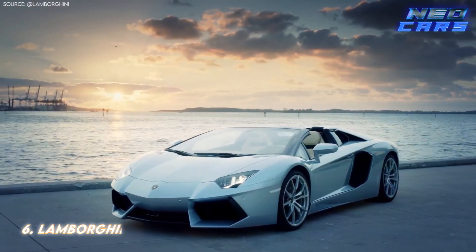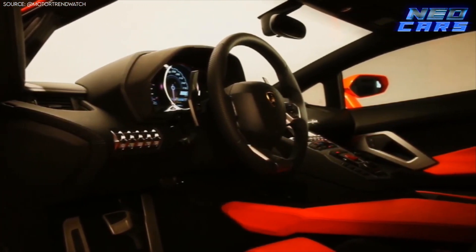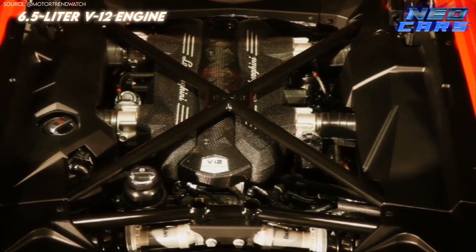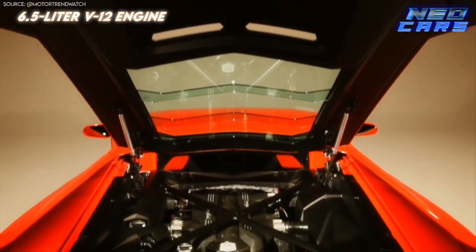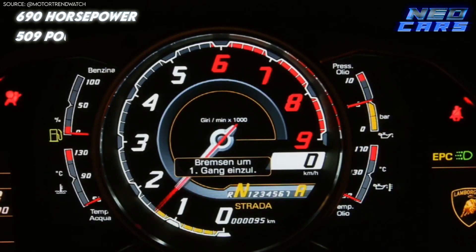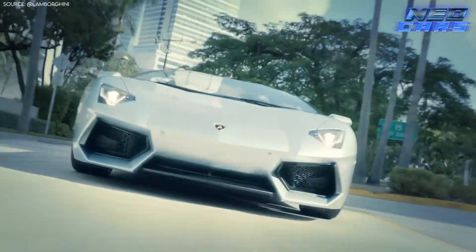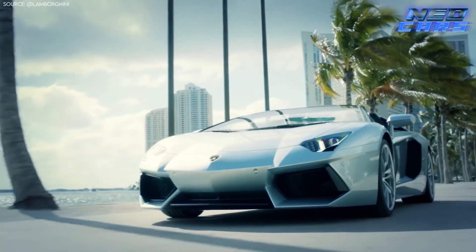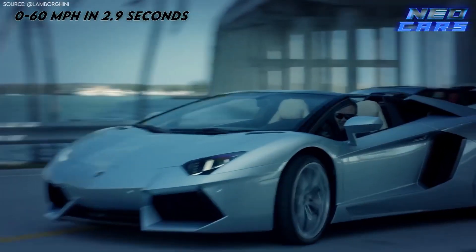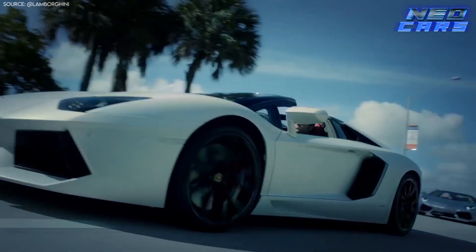Next on our speedometer-shattering list is the Lamborghini Aventador LP700-4 — the cornerstone, the OG, the bedrock upon which many a Lambo dream is built. The Aventador has been with us for a decade, and it's still the gift that keeps on giving. Its 6.5-liter V12 engine is the first all-new V12 from Lamborghini since the 1964 350 GT, making it a breakthrough legend in its own right. Pumping out a solid 690 horsepower and 509 pound-feet of torque, it's got enough juice to tear up the Italian countryside — or your local freeway. In 2012, this machine broke the 3-second barrier from 0 to 60, doing it in just 2.9 seconds. As we look to an electrified future for Lamborghini, the Aventador serves as a poignant reminder of what a pure petrol-powered Lambo can do.